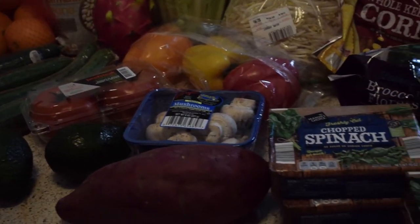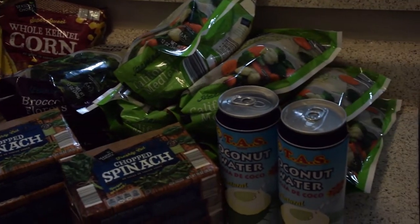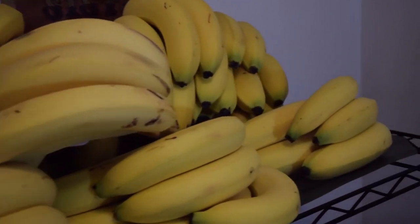I just want to give you guys a rundown on what it's like to shop vegan for two people. Every week my boyfriend buys a 40-pound box of bananas — again, he's Donkey Kong — so we already assimilated the bananas into banana island, their natural habitat. That was the biggest part of our purchase. Everything in total we spent about seventy dollars, so two people eating a whole foods plant-based diet for a week at seventy dollars is pretty cost effective.